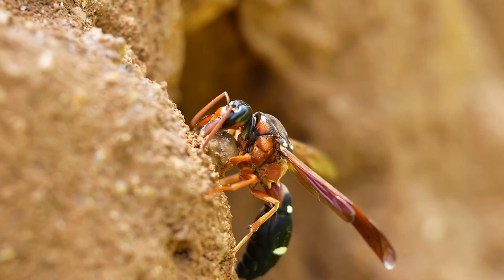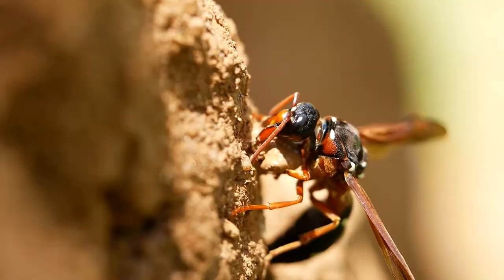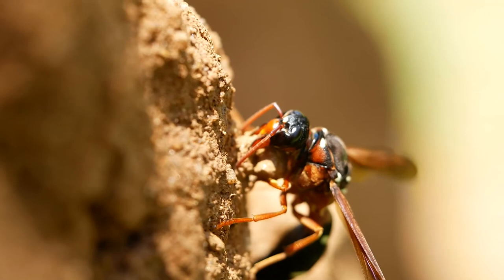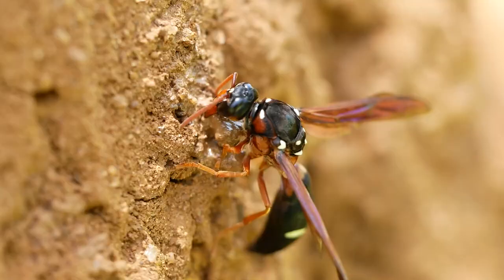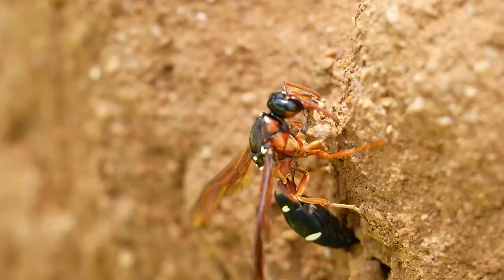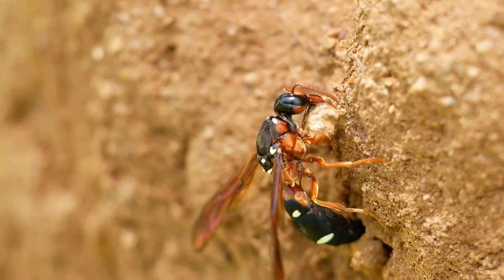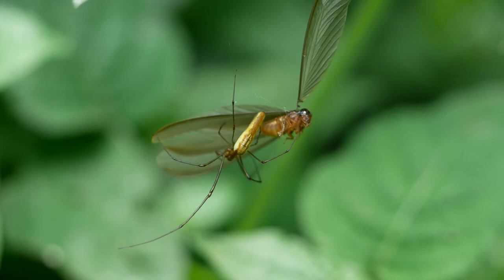The third insect in the mound-utilising trio was this splendid potter wasp. She was flying back and forth to this mound in order to mine the earth from which it was made — she would use the earth to build her pot-like nests. The earth of the mound is very dry, so in order to make her malleable plaster, she mixes in water stored in her crop. She scoops the earth with her jaws into her front legs and fashions it into a ball. The finished pot will be filled with paralysed caterpillars to act as a larder for her developing larva. I looked for her nest but couldn't find it.